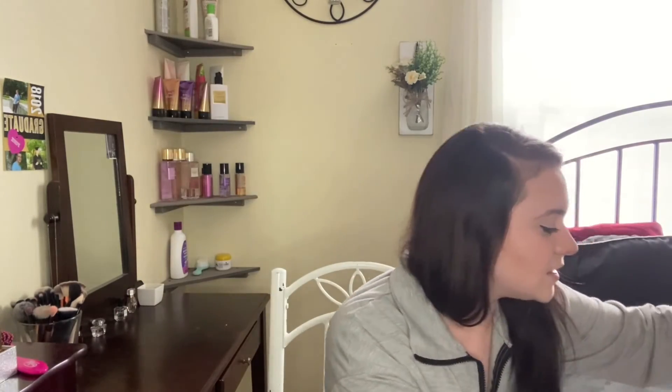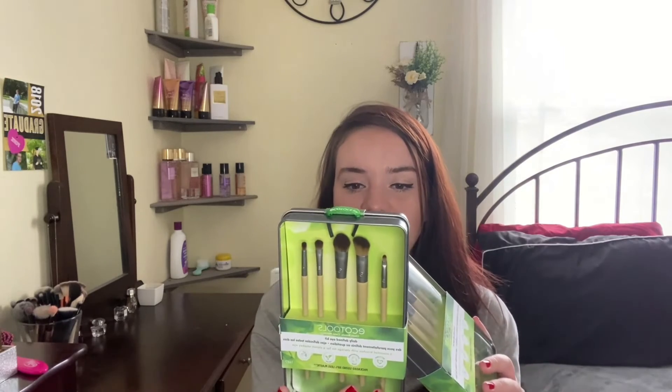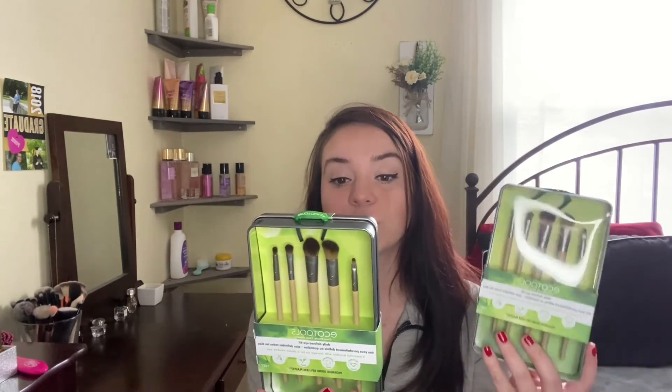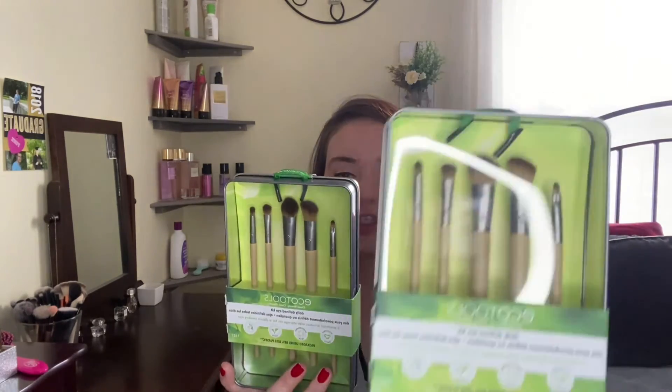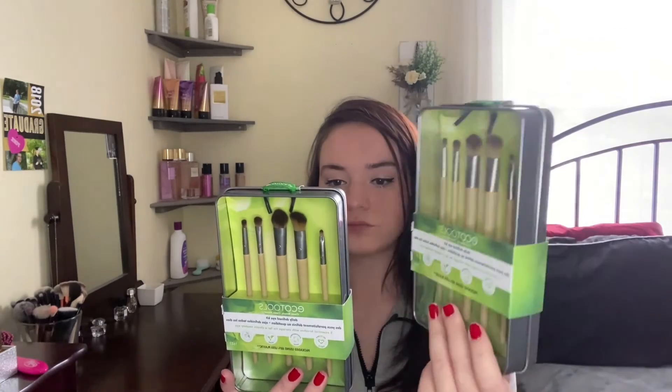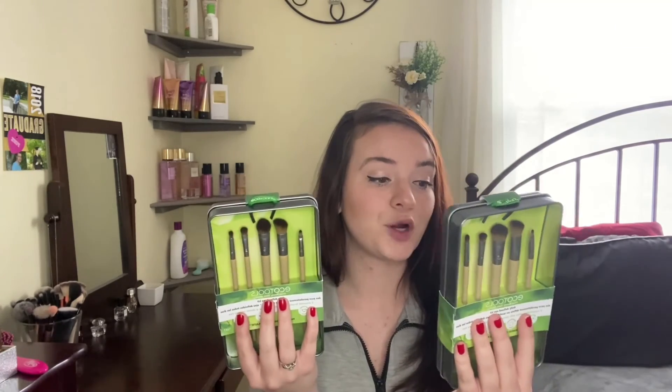Lastly, these were so awesome and they were on sale — though it doesn't tell you the price, which drives me absolutely nuts. This is an EcoTools brush set. It comes with a large eyeshadow brush, an angled crease brush, an accent shadow brush, a detail liner brush, and a liner smudge brush. On the back it says you're supposed to clean your brushes once per week and replace them every three months.